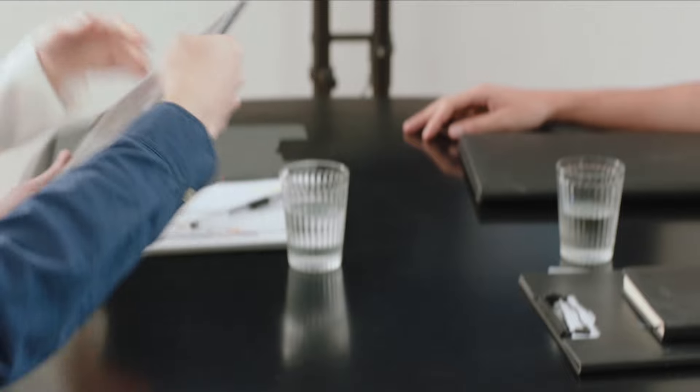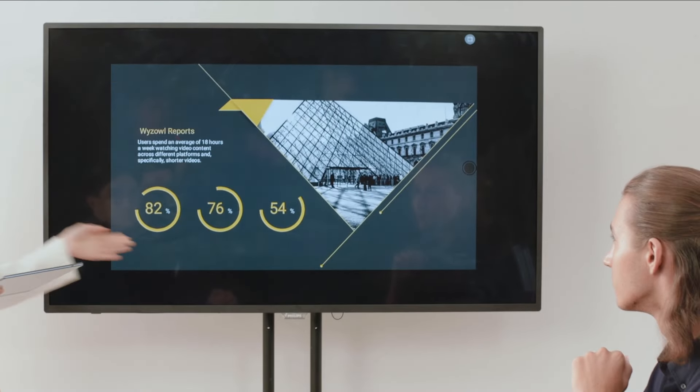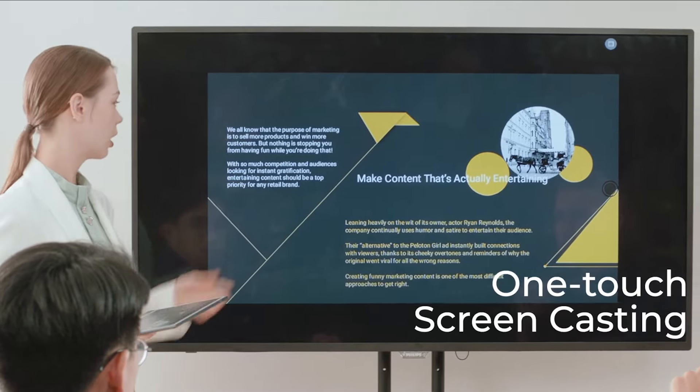BigMe also supports one-touch screencasting, which allows you to control programs remotely during presentations. You can also control it with the stylus.